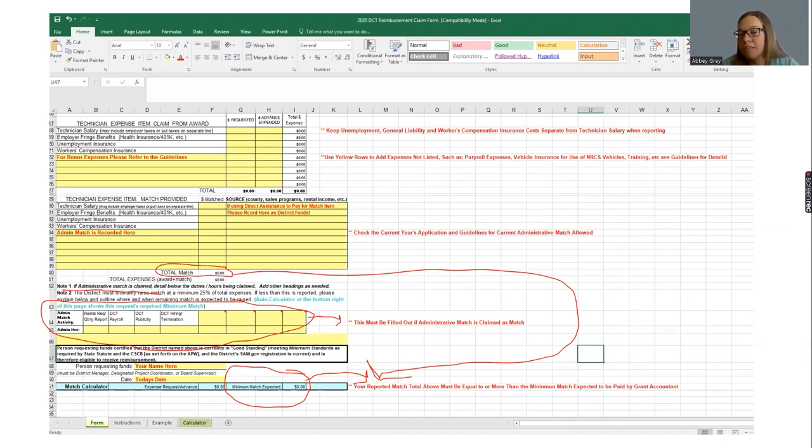We suggest keeping track of what your initial application budget looked like and keeping your expense categories similar — it makes tracking simple and clean in the case of an audit. One helpful feature the form does provide is that at the very bottom, in the blue line, it auto-calculates your match requirement based on what you enter as a reimbursement amount. It's a nice double-check to make sure you meet the required match amount for each form.